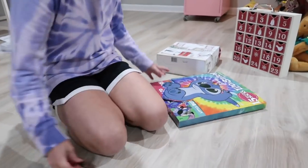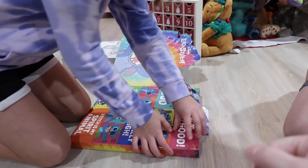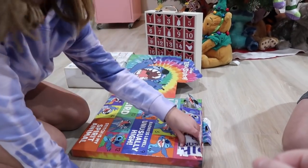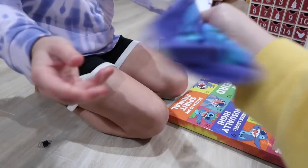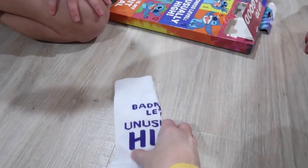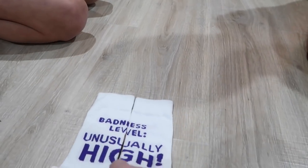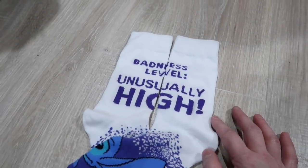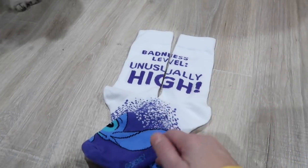They try to figure out the other character's name — guessing Kevin, then Russell — before realizing it's Carl. Then mom opens hers and it's also a Disney figurine set. It says 'Badness level unusually high' — Armani is participating and does a little song. Now Kate has Carl, Russell, and Kevin — she just needs Doug to complete the Up set.